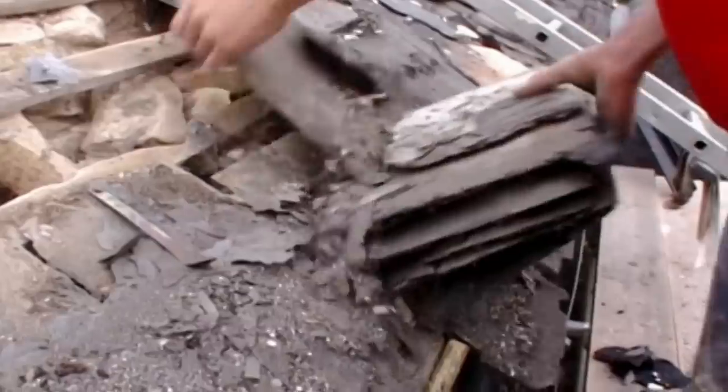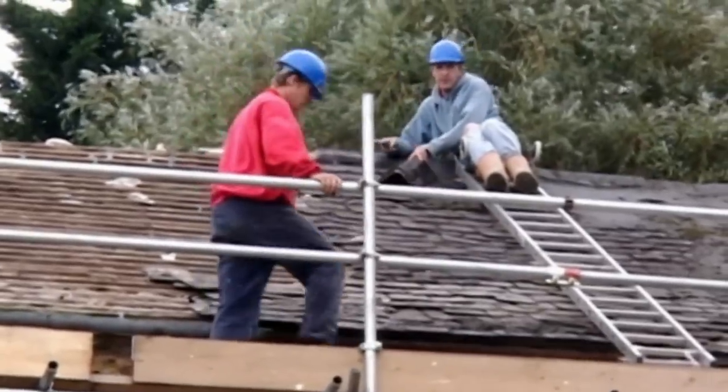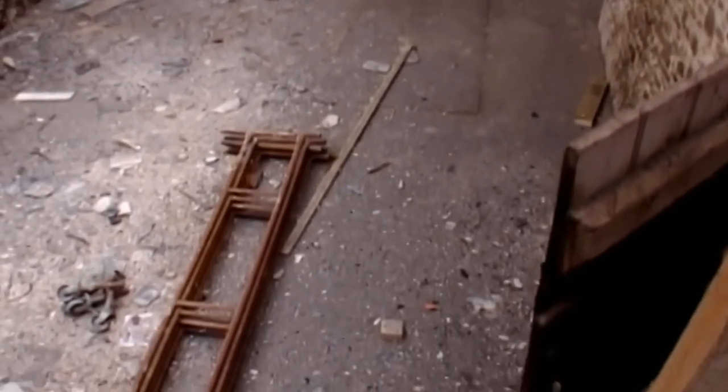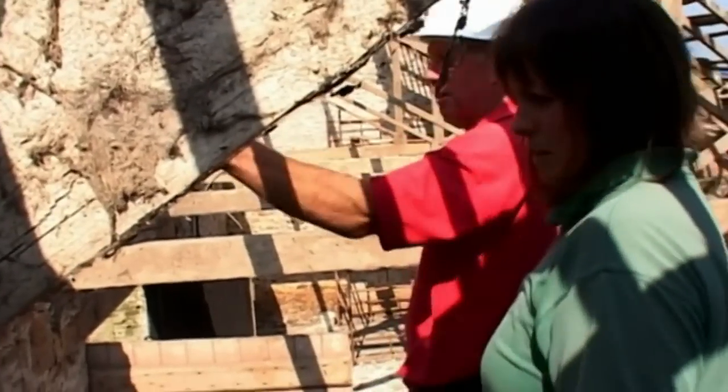The first job for the builders is to rip the roof off the upper barn. Once rebuilt, the interior will be completely stripped out and replaced — walls, floors, plumbing, heating, and electrics. Everything. The man in charge is veteran Devon builder Alan Jeffreys, who relishes working on old buildings like this.